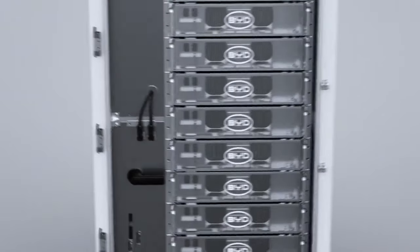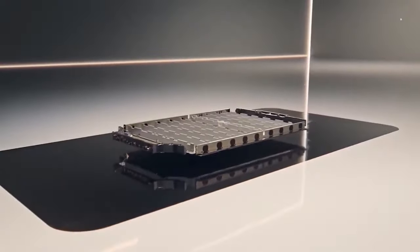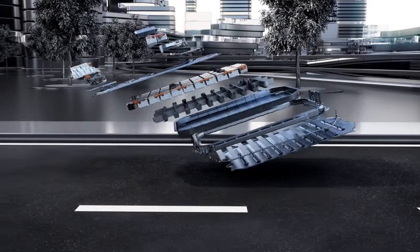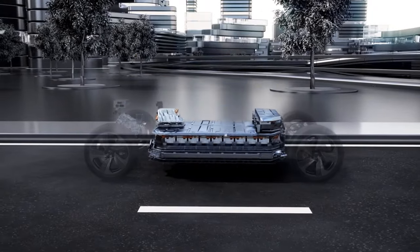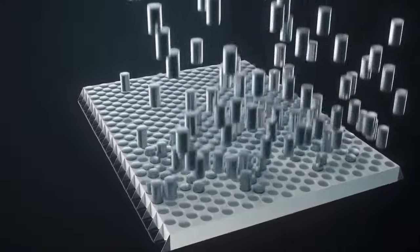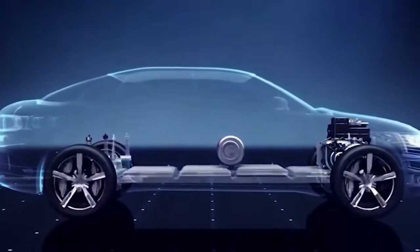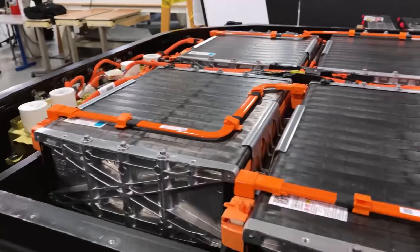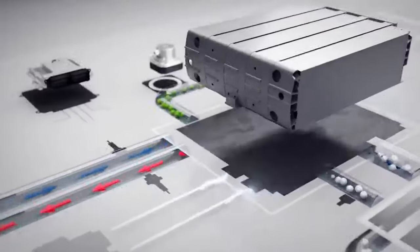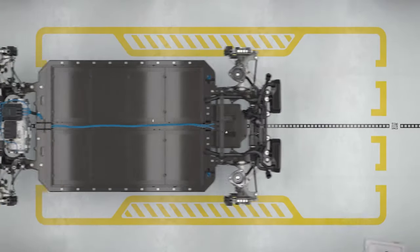Thankfully, BYD has managed to work around most of these issues and at least mitigate them. Their prototype batteries have already massively improved in terms of energy density, making them only slightly less efficient than lithium-ion batteries. According to BYD, their least potent sodium-ion battery will achieve somewhere between 150 and 200 miles of range, which is more than sufficient for the city cars they're designed for. They also guarantee that the lifespan has been massively improved, to the point where you realistically won't notice the difference compared to lithium-ion.